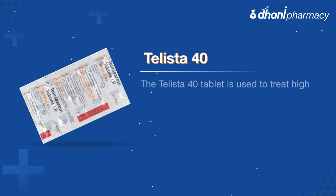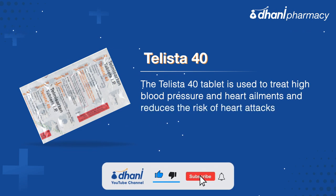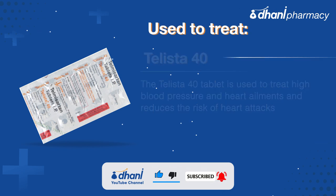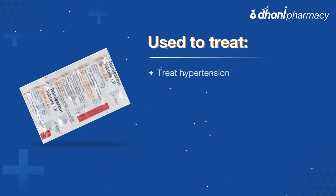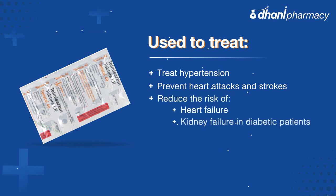Telista 40 tablet is used to treat high blood pressure and heart ailments and reduces the risk of heart attacks. It is used to treat hypertension, prevent heart attacks and strokes, reduce the risk of heart failure, and kidney failure in diabetic patients.